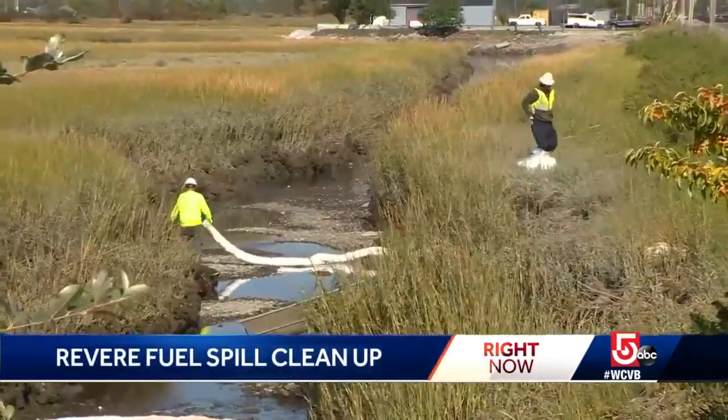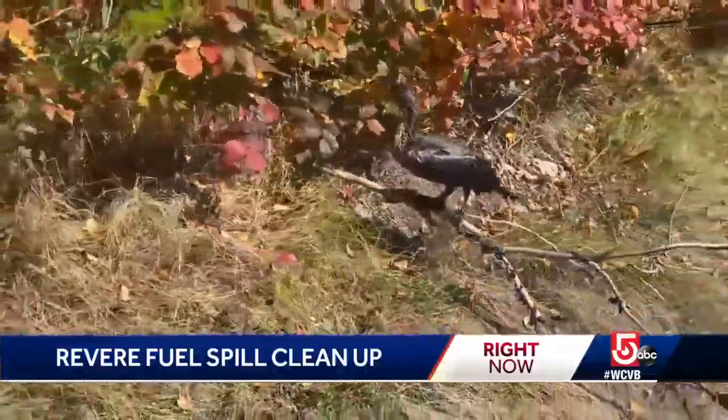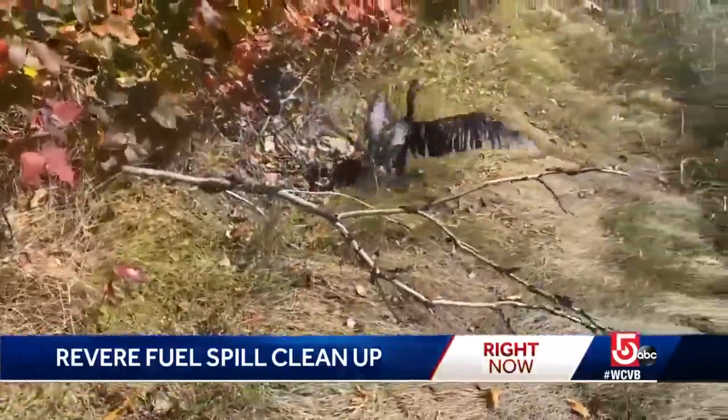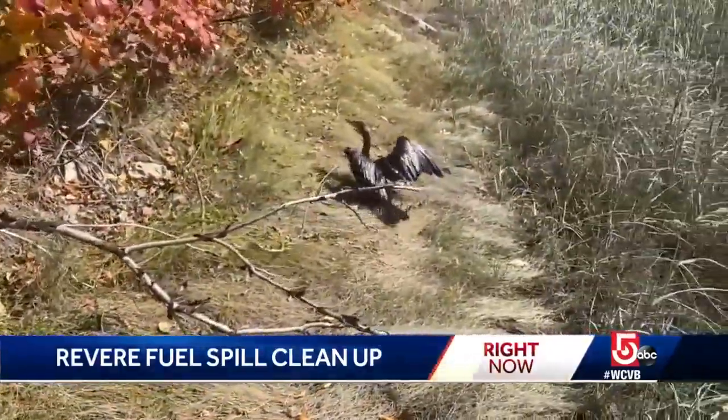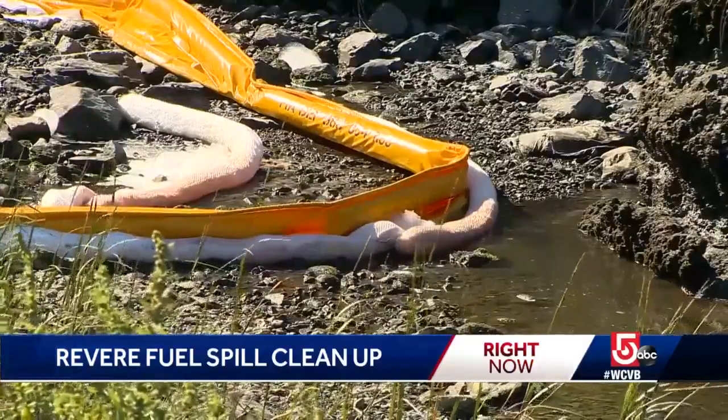Cleanup crews used buoys to try to contain the spill and pads to try to mop it up. We saw this cormorant struggling in the marsh, covered in oil, apparently unable to fly. Officials said so far the environmental damage looks limited, but that some of the oil did escape containment.